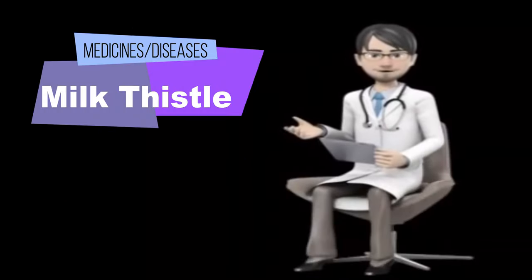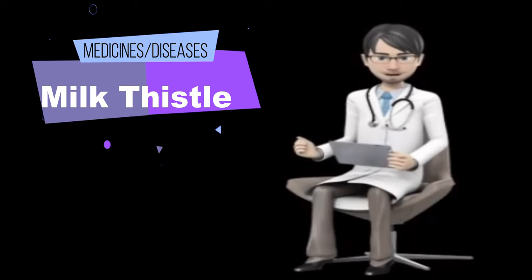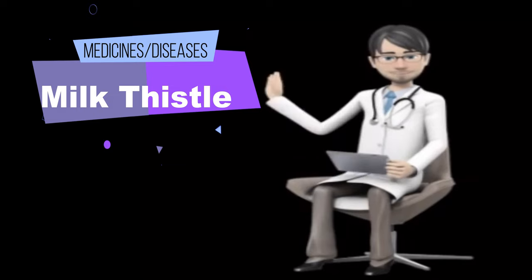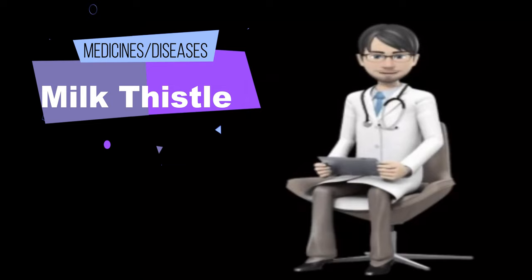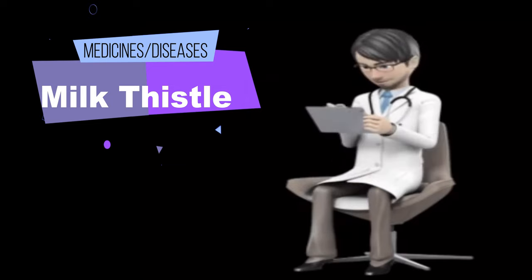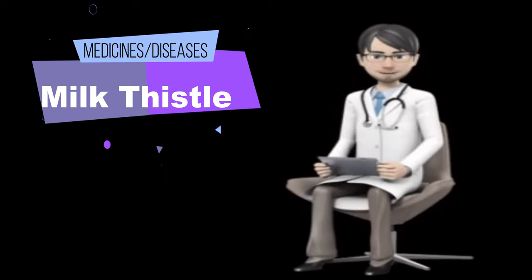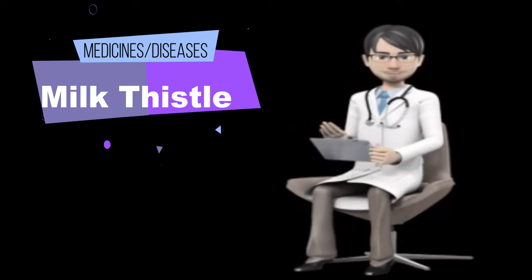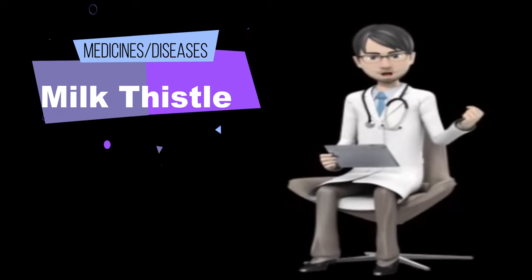Milk thistle is a plant native to Europe and brought to North America by early colonists. It is now found throughout the eastern United States, California, and South America. The plant grows up to two meters high and has large bright purple flowers. Milk thistle gets its name from the milky sap that comes out of the leaves when they are broken. The leaves also have unique white markings that, according to legend, were the Virgin Mary's milk.